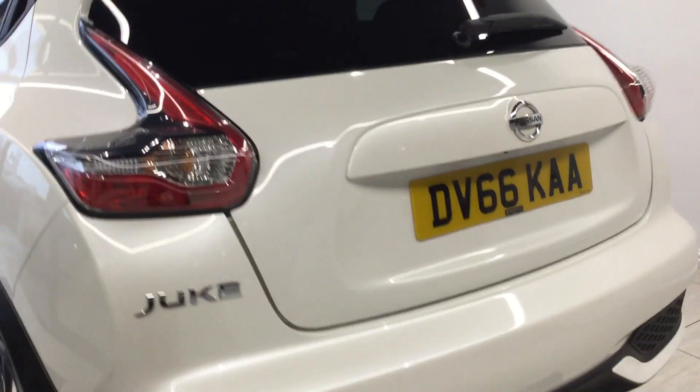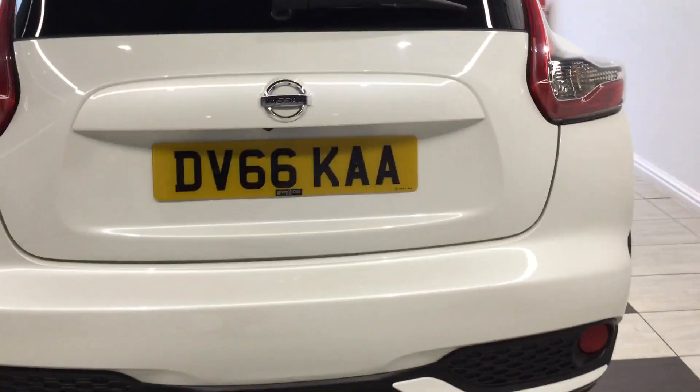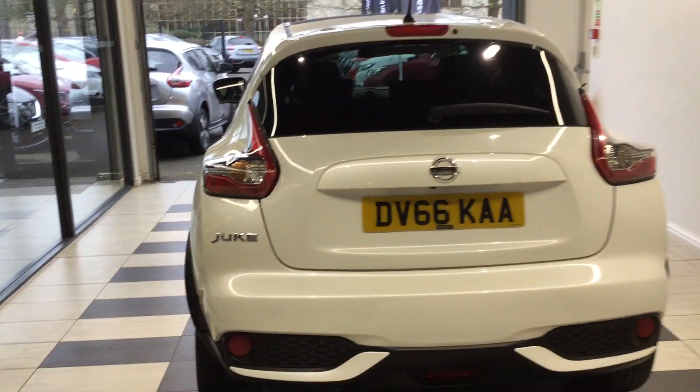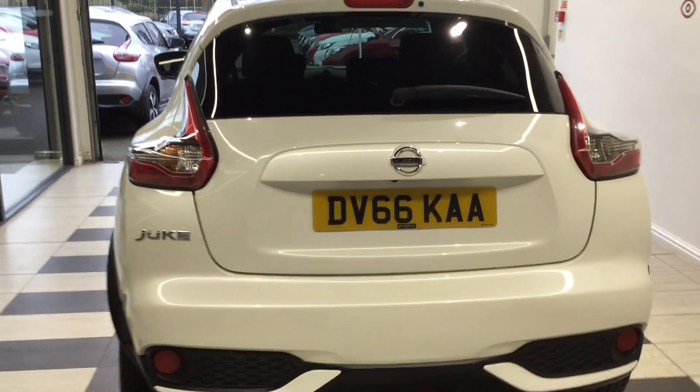Moving around the rear of the Juke. Let's take a look inside the boot.